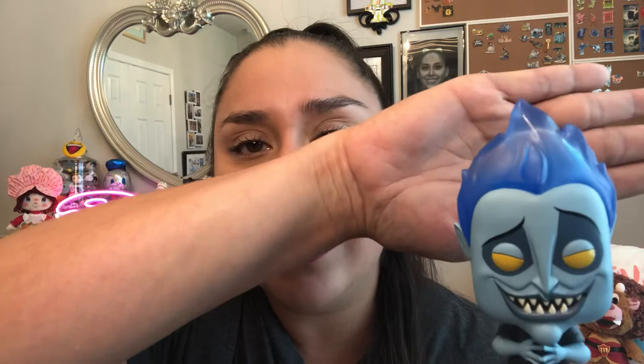Next pop I have is another one of my favorite villains — it is the lord of the underworld, Hades. I just love James Woods. I love this pop because just his face with that raised eyebrow says everything. He's got almost transparent plastic as his hair so you can see the flames, his cloak has all the swirls, he's got the skull pin on his robe, and my favorite part of this pop is his hands in the finger pyramid of evil contemplation. Absolutely love this pop.